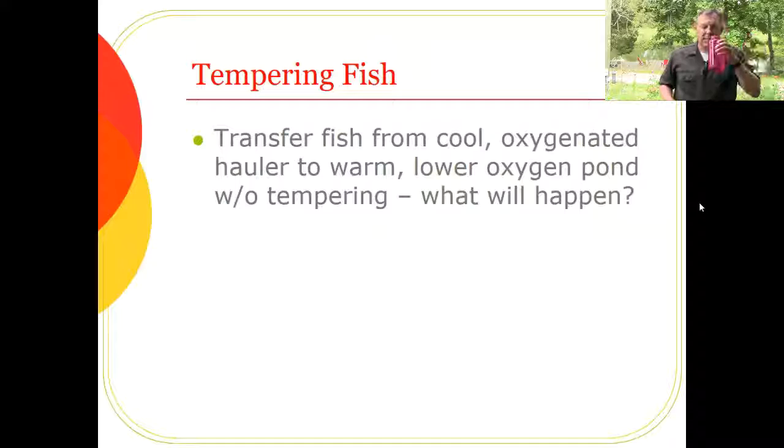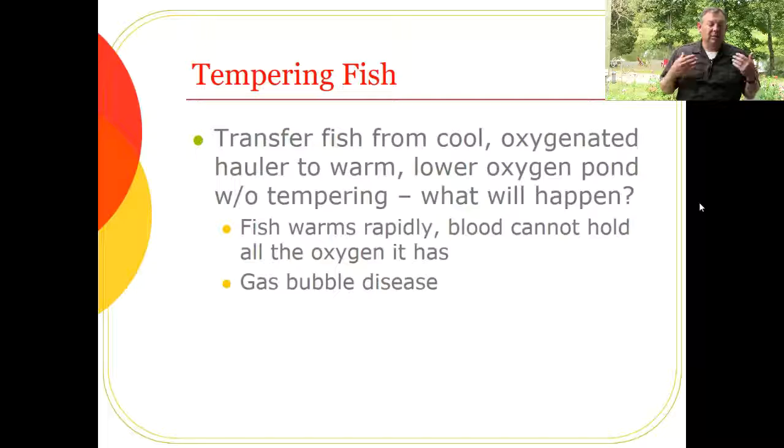There's another problem with not tempering: if you take fish from a cool, well-oxygenated hauler and dump them into very hot water with low oxygen, gas bubble disease can result. Gases are dissolved at higher concentrations in cold water. When that water — and the fish — warms rapidly, the water can no longer hold as much gas, so gas comes out of solution as bubbles. Those bubbles forming inside the fish's blood vessels cause gas bubble disease — another key reason to temper your fish.